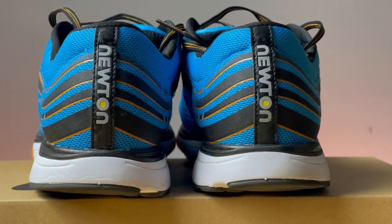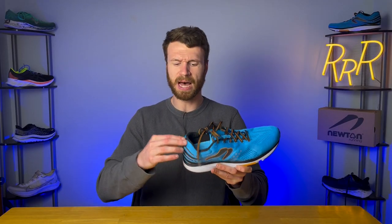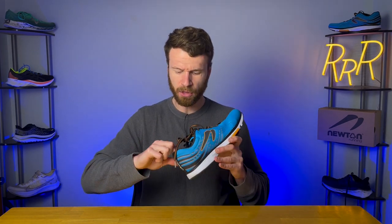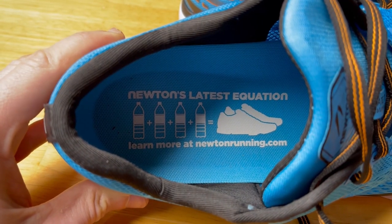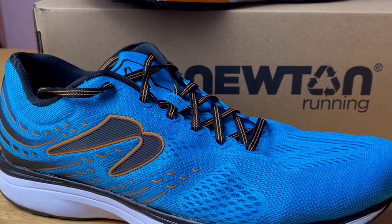Moving to the back of the shoe, you get a relatively well-built internal heel counter. It's pretty stiff, especially at the base, but the top is a little more flexible with a bit more give. You also have some foam in the ankle and Achilles area, although it's definitely more on the minimal side, though still very comfortable. The lacing system has also been updated — you get flat laces made out of recycled materials, and they did a good job providing a good lockdown and secure fit.